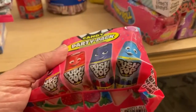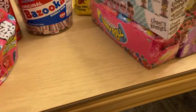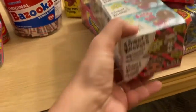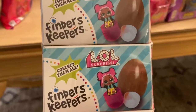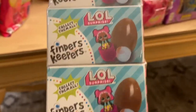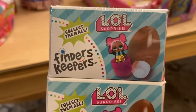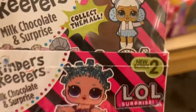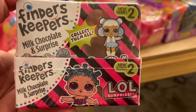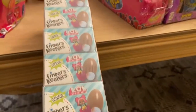The party packs have a variety of flavors inside. Then we have the LOL Surprise Finders Keepers — inside is a hidden LOL surprise. These are little eggs with surprises. Collect them all! It's a milk chocolate egg with a surprise inside — this is series two.